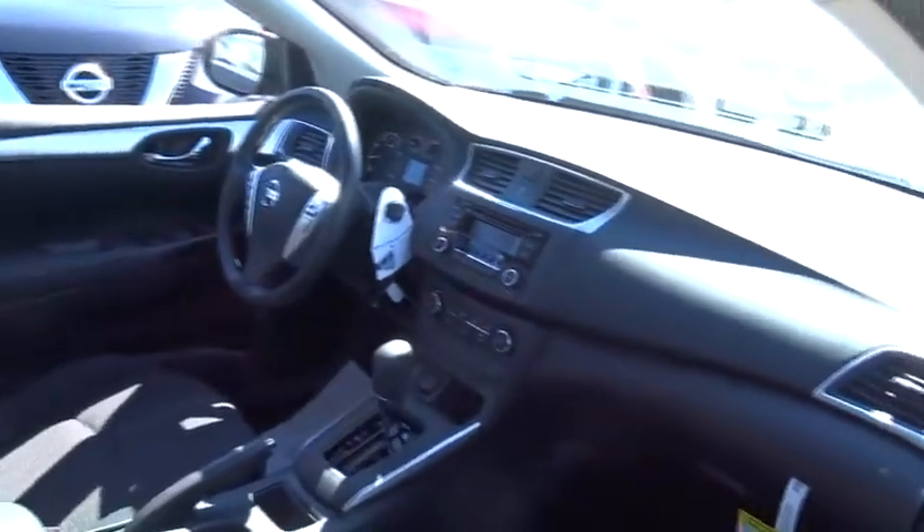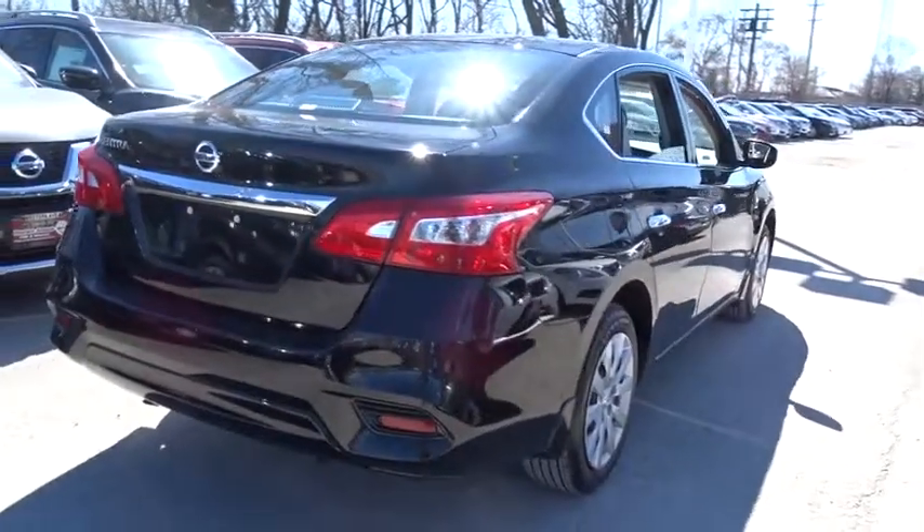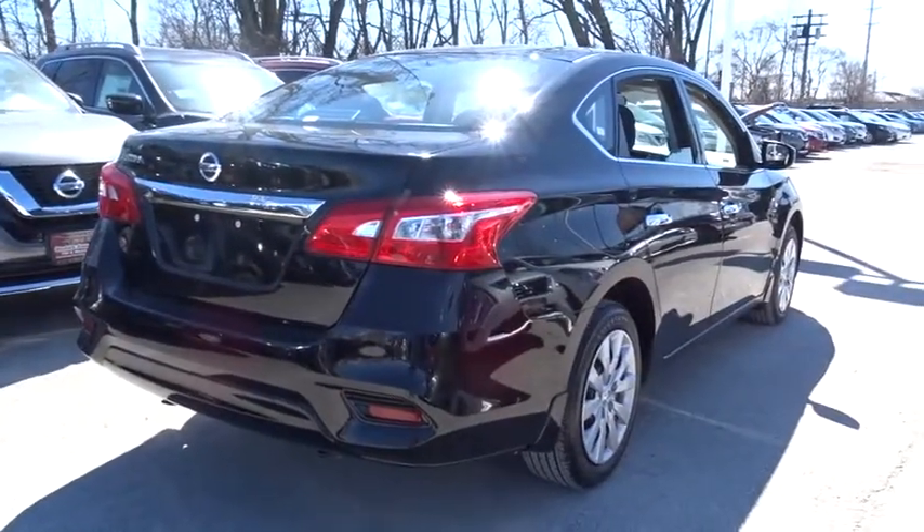Stability control, steering wheel audio controls, anti-lock braking system, traction control, keyless entry, Bluetooth, driver airbag, adjustable steering wheel.